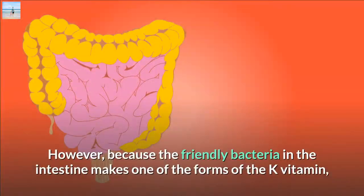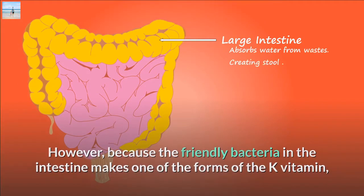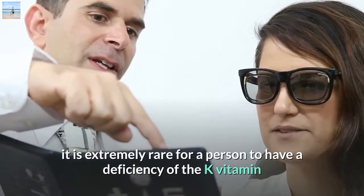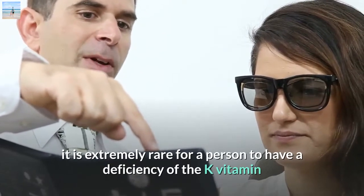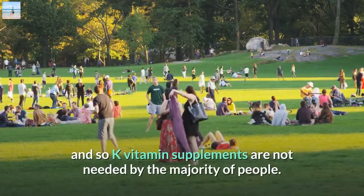Because the friendly bacteria in the intestine makes one of the forms of the K vitamin, it is extremely rare for a person to have a deficiency of the K vitamin, and so K vitamin supplements are not needed by the majority of people.